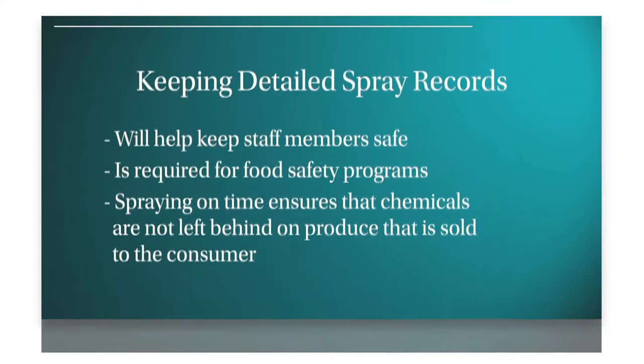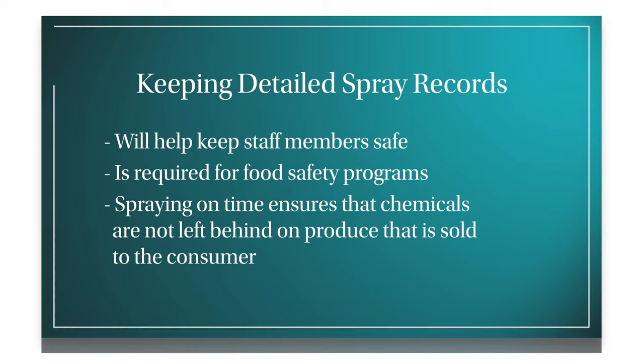It's very important to monitor what's happening with the weather in order to apply the product at the right time and have the desired effect. Keeping careful spray records is very important on the farm. You want to keep people safe and have a record of what you sprayed, especially for your food safety program. You don't want to be applying things too late in the season, as that could be leaving residual chemical behind.